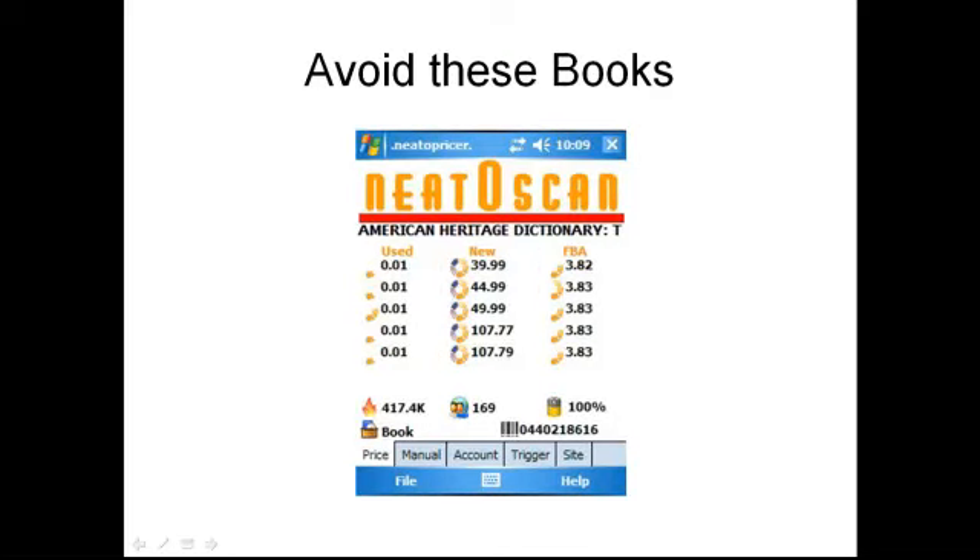There are some books you want to avoid — those are the penny penny books. A penny book is a book where the five lowest used prices are going to be a penny and the five lowest FBA prices are below $4. There was a time in 2008-2009 where you could make $1.40 on these books over and over again — I think at one point I was selling about $100 a day of these. Unfortunately you can't make money on these books anymore. Even if this sells at $3.82 with the new FBA fees, you're probably going to break even. So avoid these books.